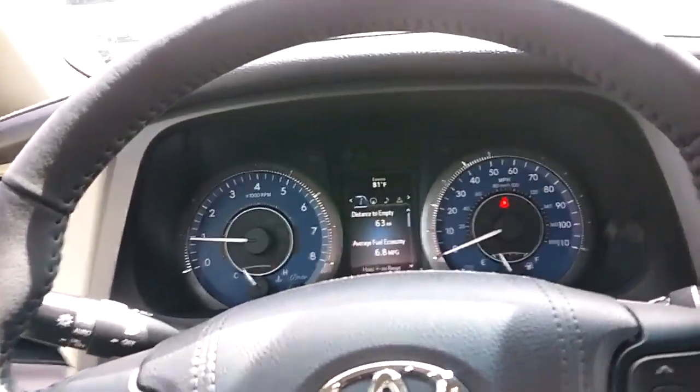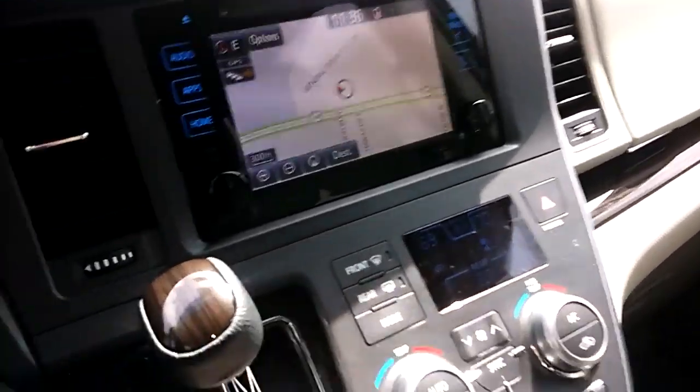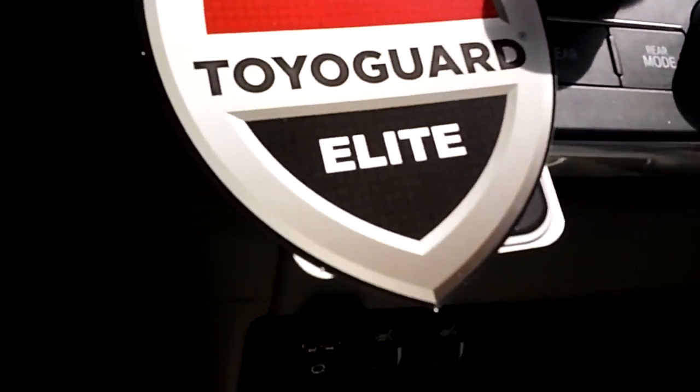Hey Ron, it's Kara from Arlington Toyota. I just wanted to send you a video of a vehicle we do have on our lot. My phone is making the screen look like that, but I did want to show you this one is here. It's one that we would love to show you and sell you if it's something you're interested in.